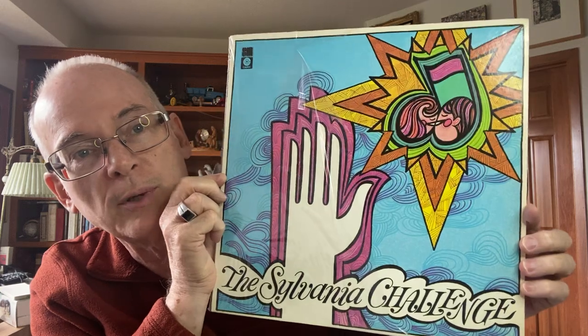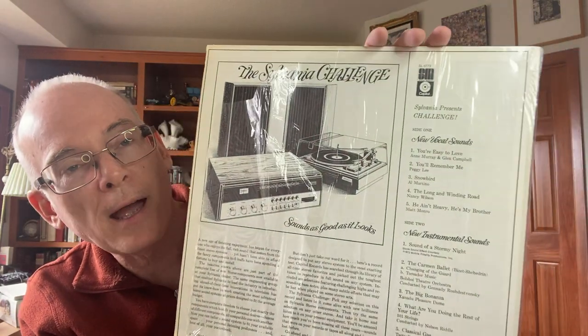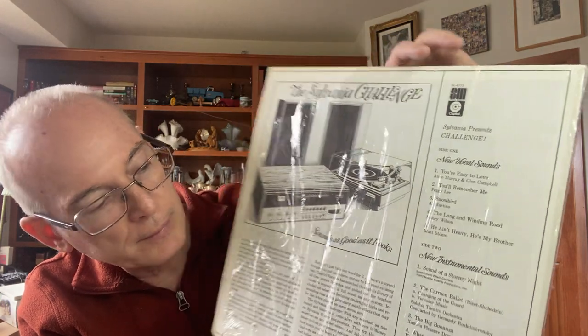I did buy a record. There were a number of records - most of them weren't very good - but I bought this one simply for the cover art. Does that scream 1970s? This one is actually made in conjunction with Sylvania to promote their stereo system. It'll walk you through all the different quality sounds that you can get out of the stereo system.